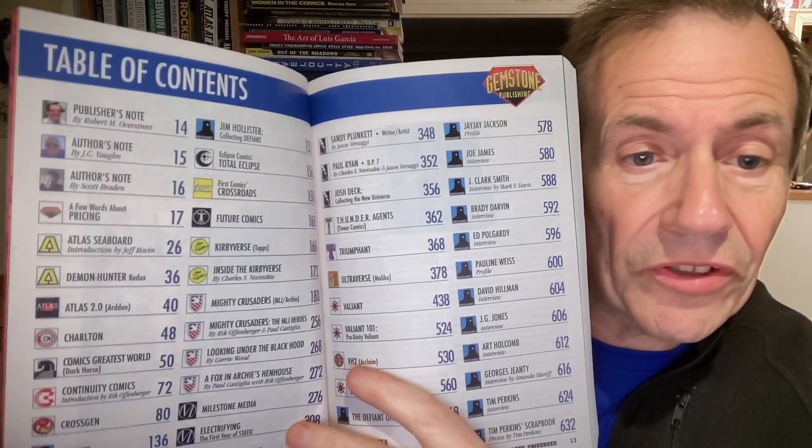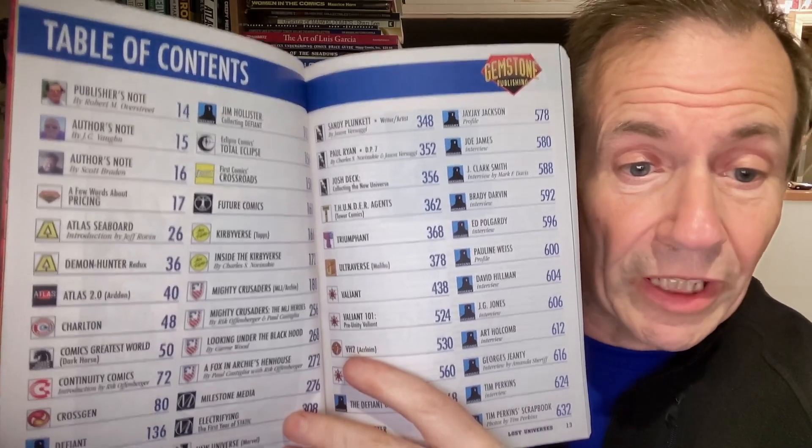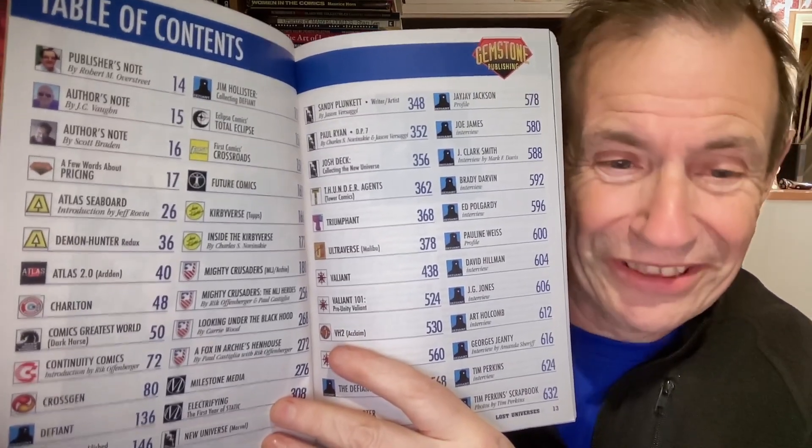You've got these standard adverts that you get normally at Overstreet, but here's the table of contents. So you can see you've got Atlas Seaboard, you've got Atlas 2.0. Now, Charlton — only two pages.